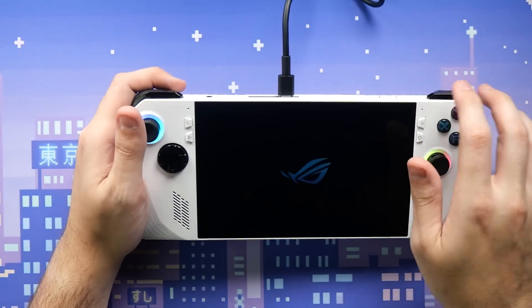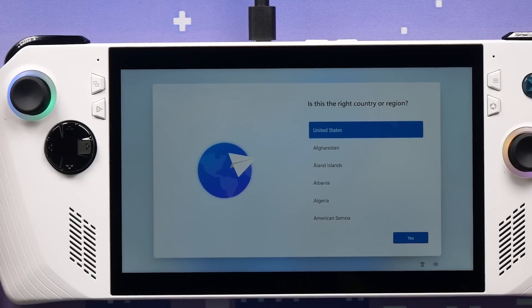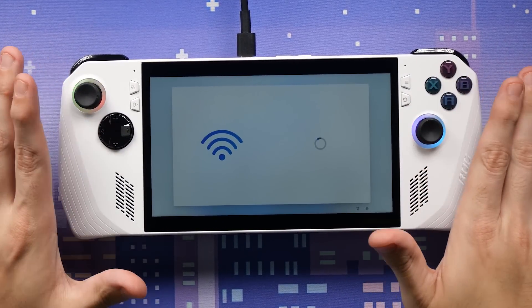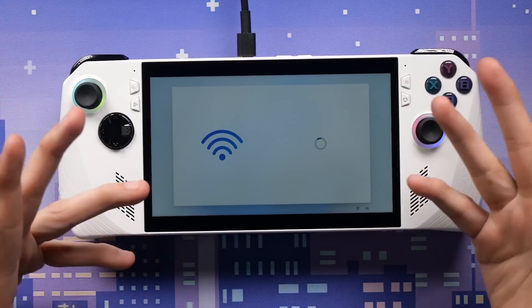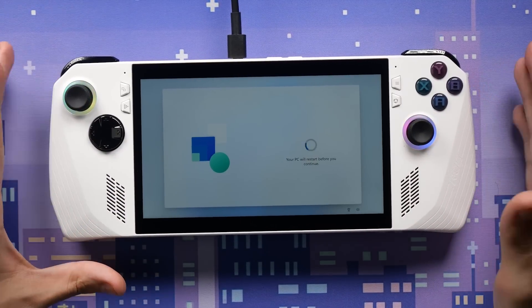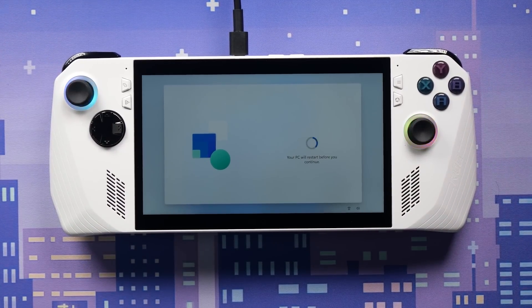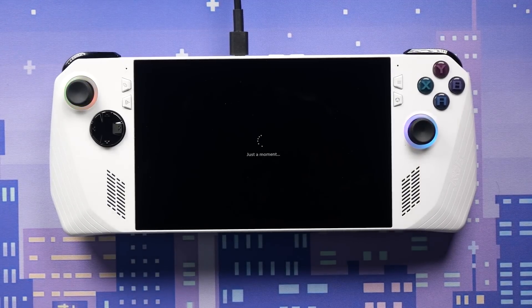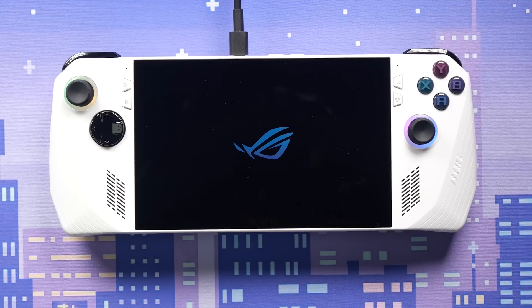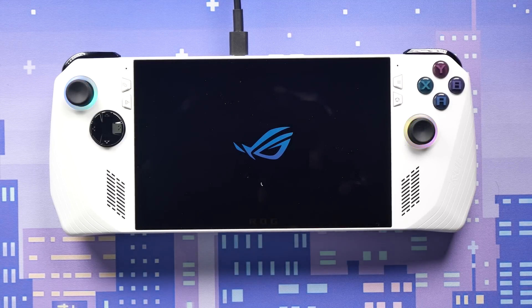I've already got smudges on the screen. We've booted into Windows 11. We're connected to Wi-Fi, but you can't use the joysticks to navigate the keyboard — you have to use the touchscreen, which is a minor annoyance. The Steam Deck gives both options. A lot of people are looking forward to this because it runs Windows, but to me I think that's a hindrance — Windows is pretty bloated and slow on a handheld.